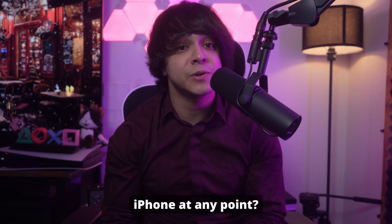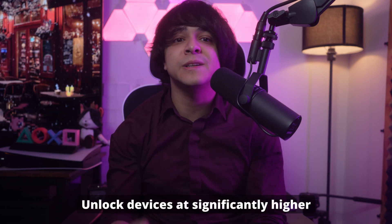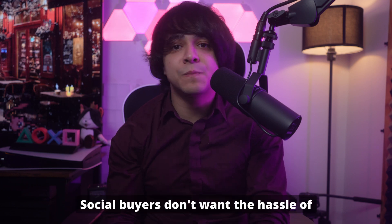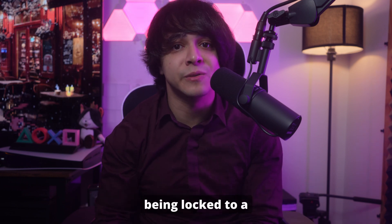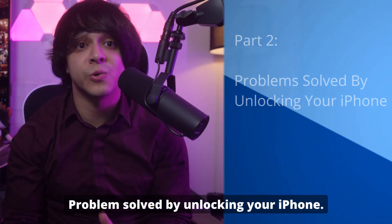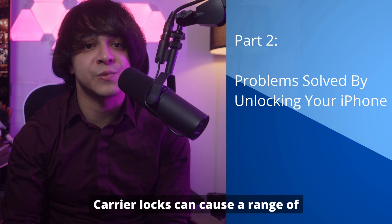Number four: boosting resale value for used iPhones. If you're planning to sell your iPhone at any point, unlocked devices fetch significantly higher prices because they appeal to a broader range of buyers. Potential buyers don't want the hassle of being locked to a specific carrier, so unlocking your phone increases its marketability and value.